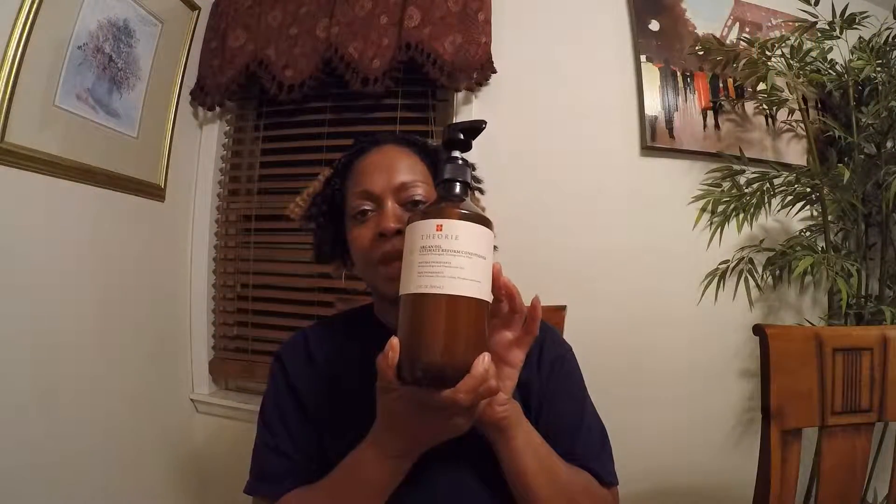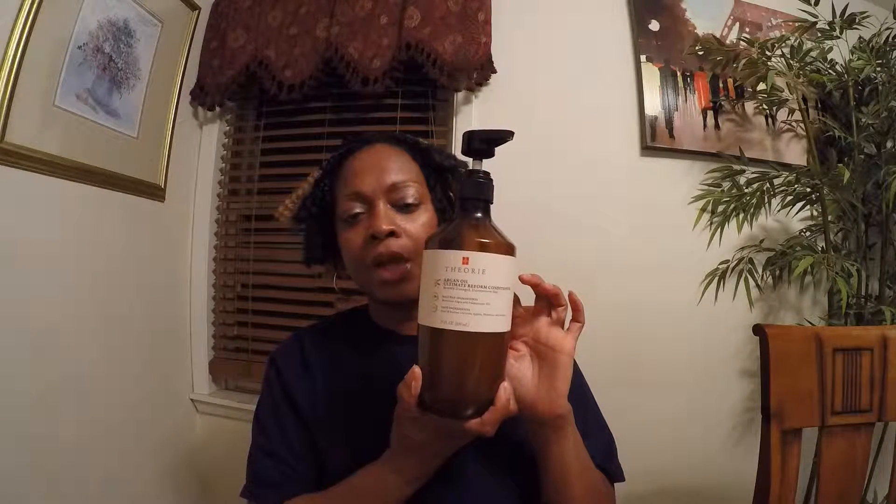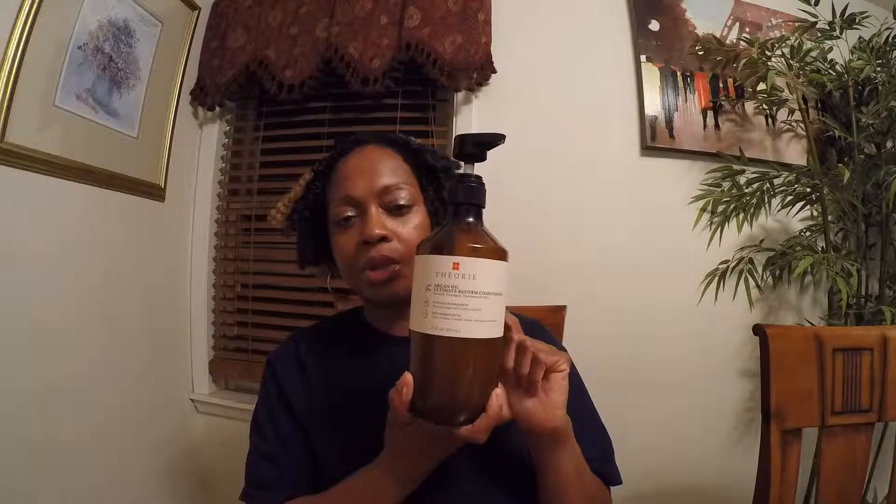Hi, welcome back to my channel, Ms. Stormy Diva. I'm going to go ahead and talk about another conditioner that I enjoy using. This one — they have several different ones. The first one I tried was green tea. This one is argan oil ultimate reform conditioner.